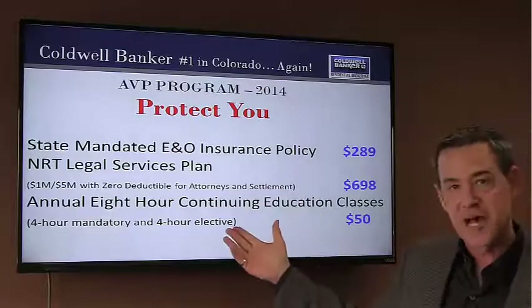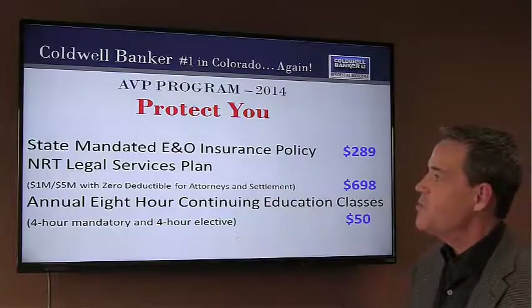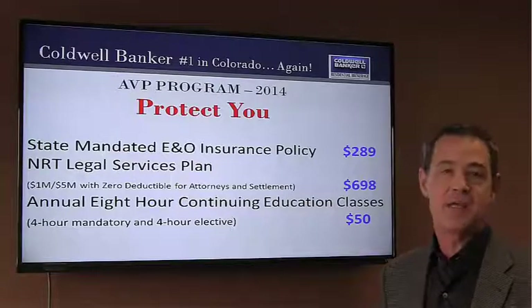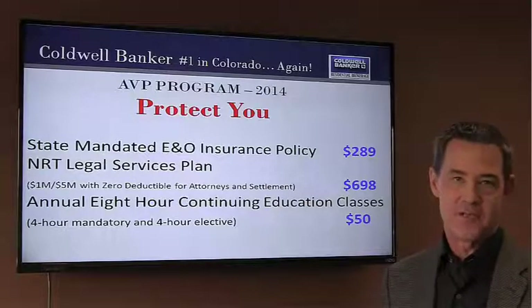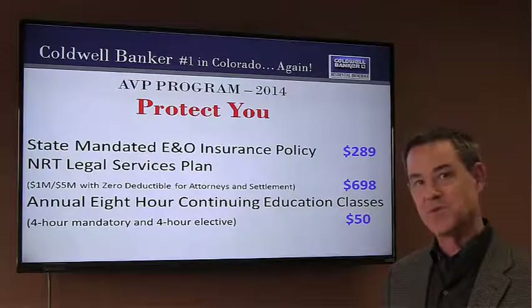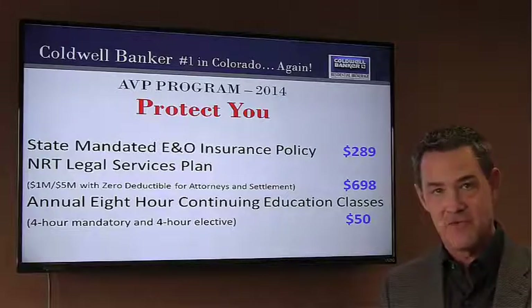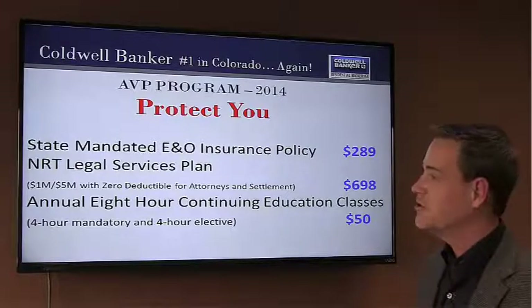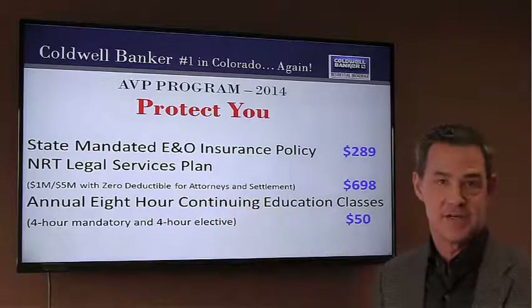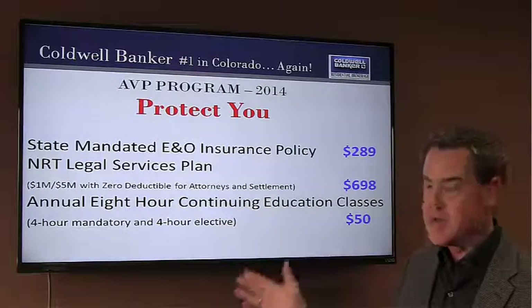First of all, on the protection side of things in 2014, we do offer the state-mandated E&O policy that's bundled into the AVP so you don't have to pay for it separately. We also add on to that NRT's exclusive legal services plan. This gives you $1,000,000 coverage, true career professional coverage, and also with zero deductible for attorney's fees and settlement, making it really easy and very inexpensive.